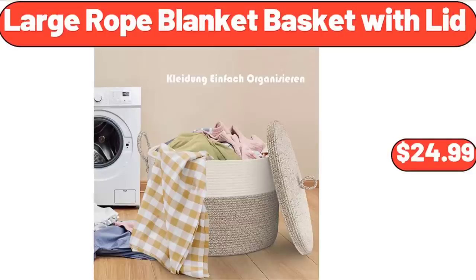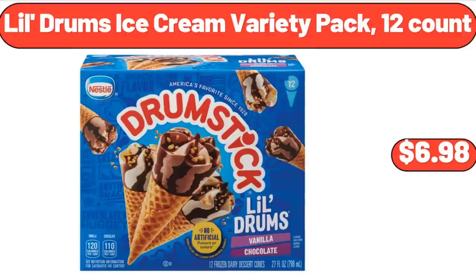Large Rope Blanket Basket with Lid, $24.99. Lil Drum's Ice Cream Variety Pack, 12 Count, $6.98.